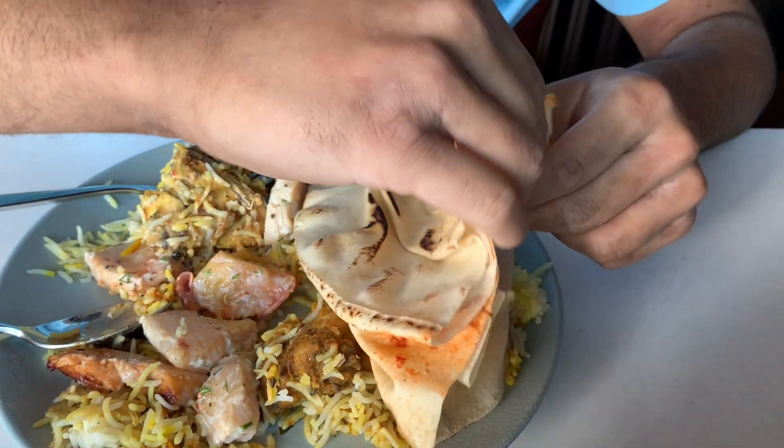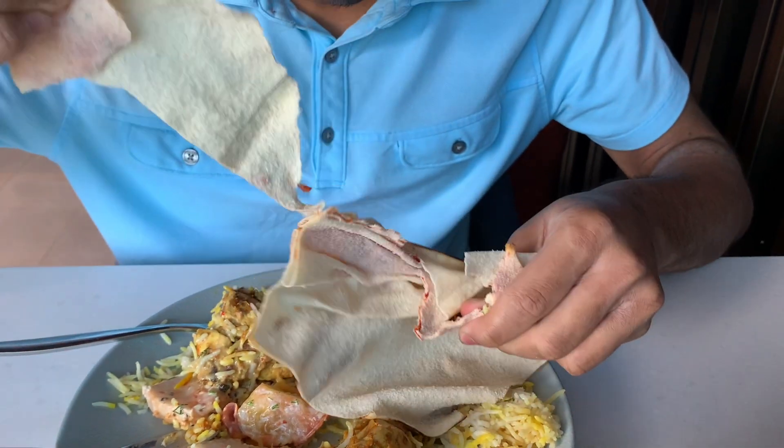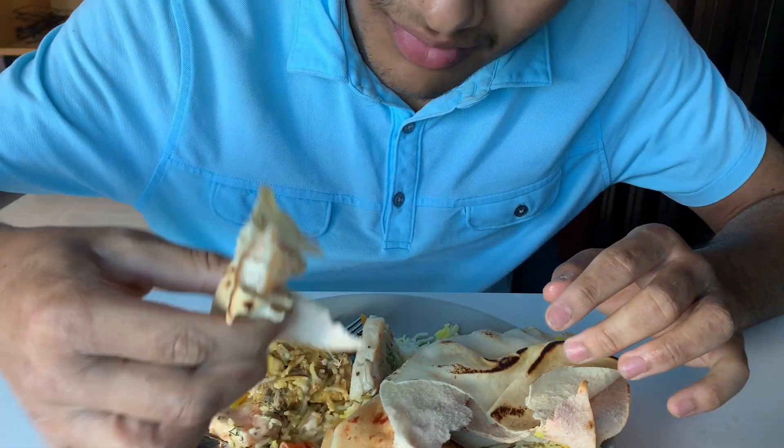And this is the naan — I'm going to try it with the food. It's really good. The buffet is a little expensive — it's like 30 bucks per person, about 100 riyals per person. But okay guys, I'm going to finish eating and I'll catch you guys in a little bit.